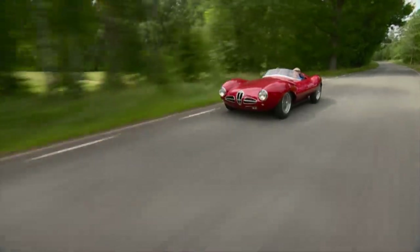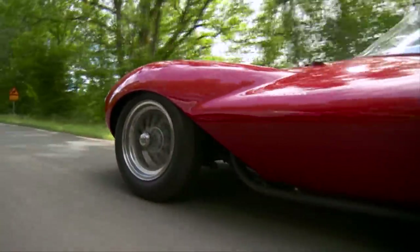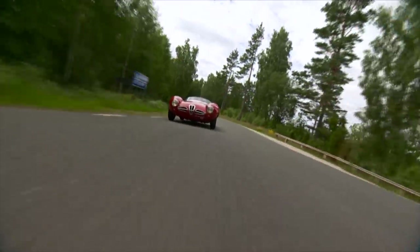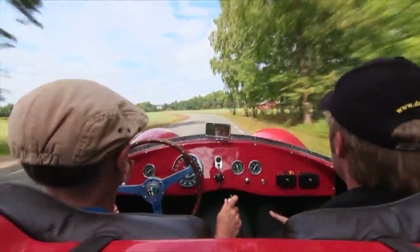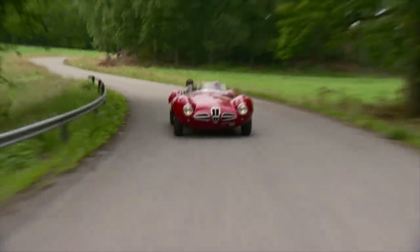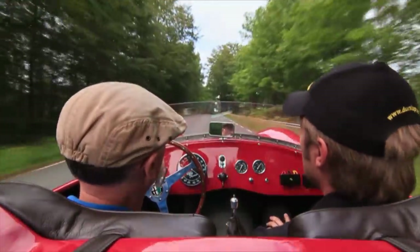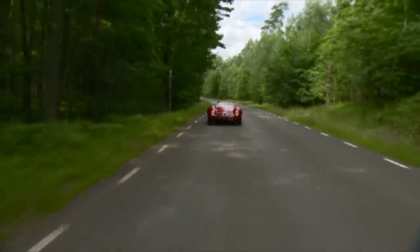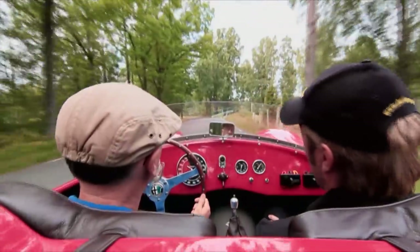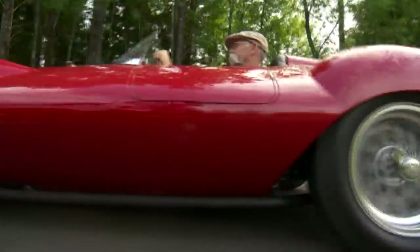It does feel light too — it can't weigh much because it feels very light. Yes. And you can feel how stiff the frame is — this is a pretty stiff car. Yes. So did they ever actually race the original car, or did they just test it? They mostly tested it, so it was a really short career.